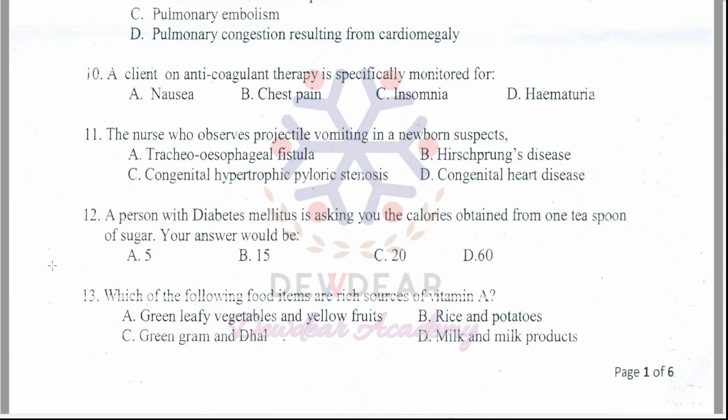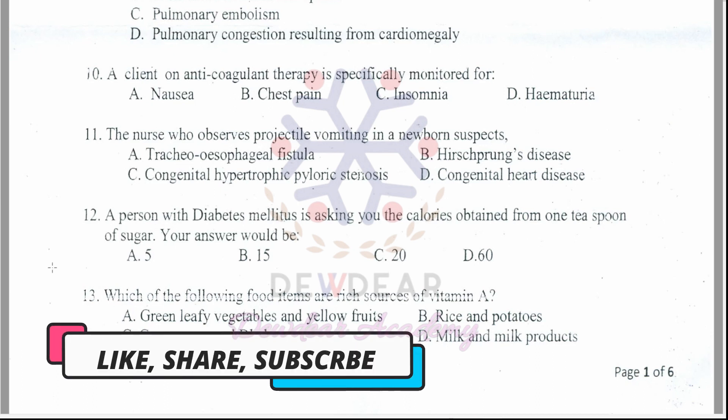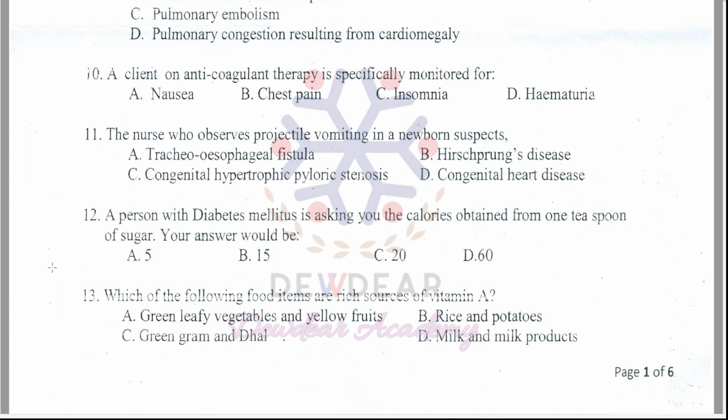Question 12: A person with diabetes mellitus asks about the calories obtained from 1 teaspoon of sugar. Options: 5, 15, 20, 60. The correct answer is option C — 20 calories.